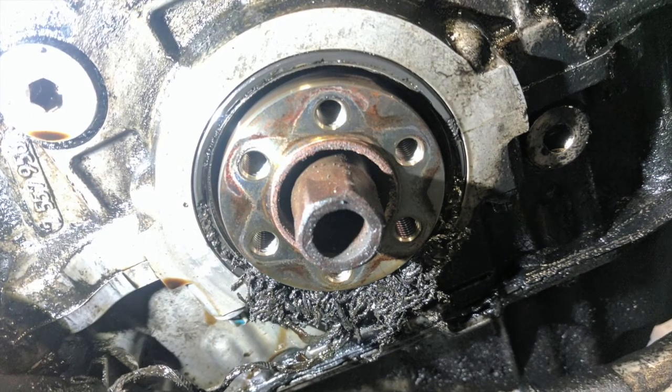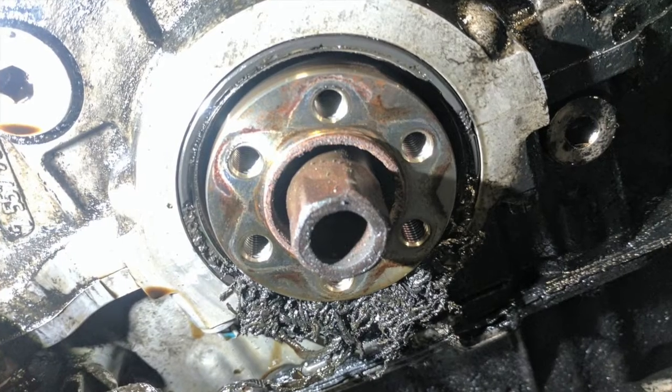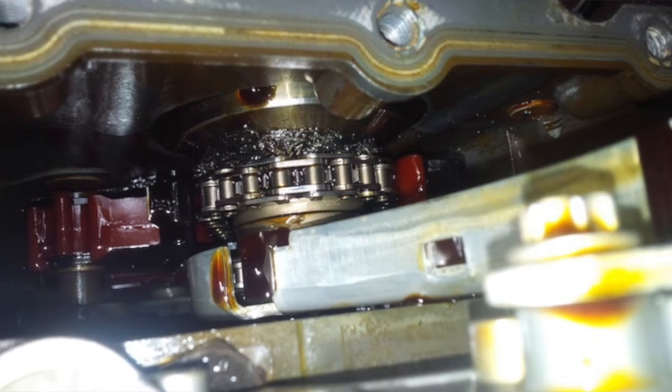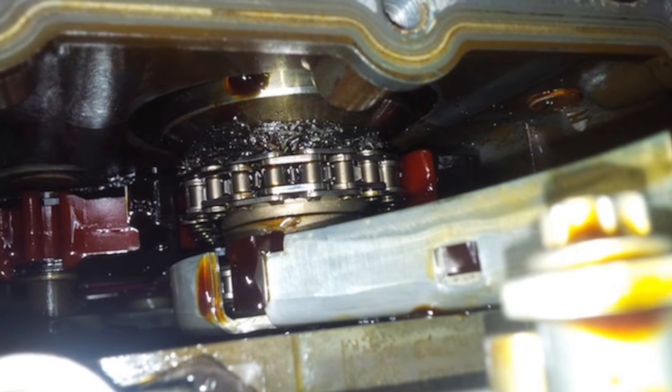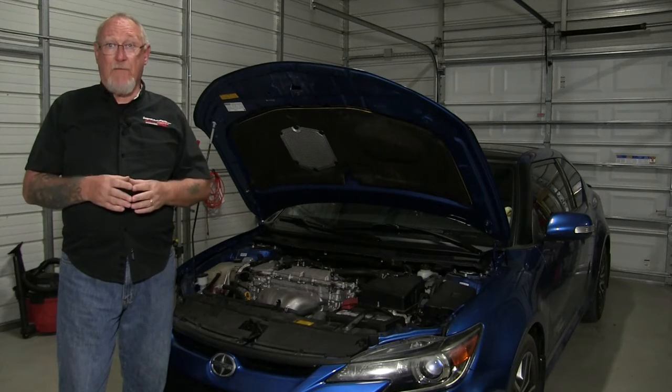The oil filter housing on these engines, located above the belt, often leaked, causing the belt to jump and become entangled in the crank pulley. In severe cases, the belt was actually sucked into the engine through the front crank seal. You can imagine what happened from there.